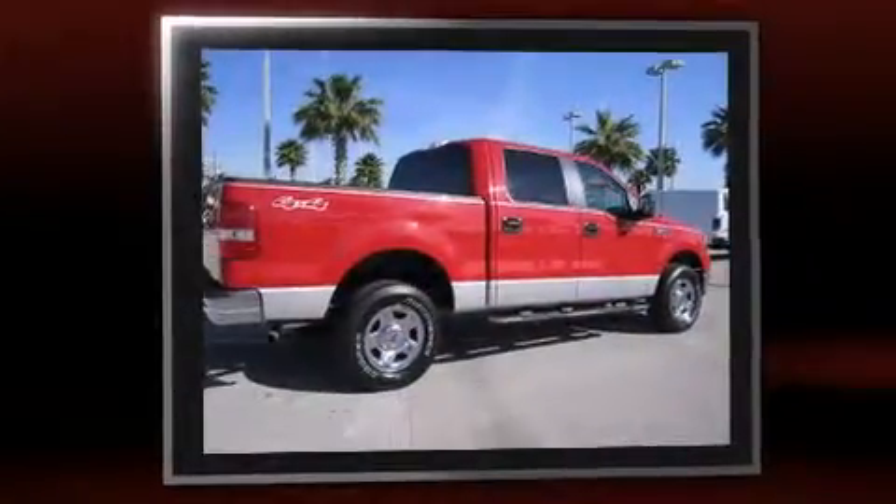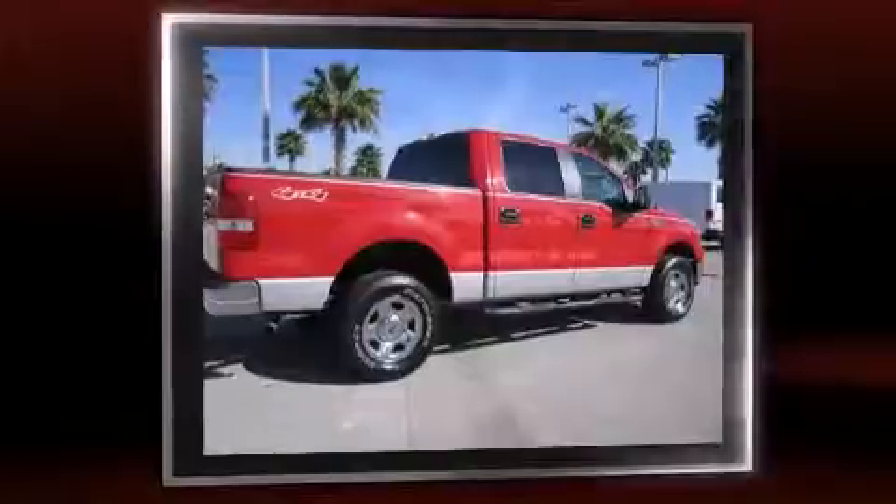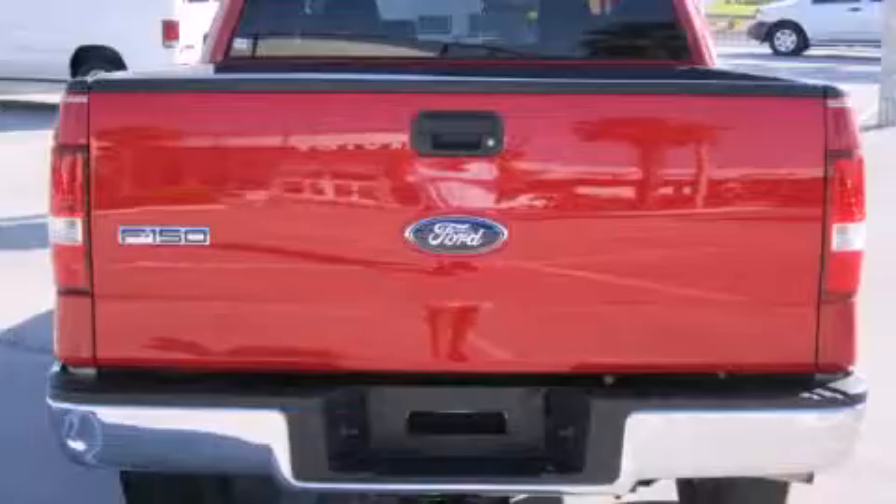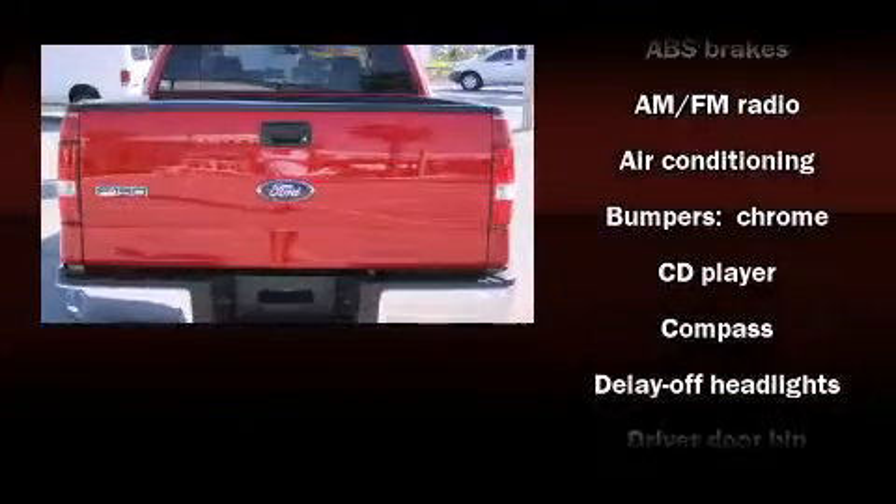Top features include remote keyless entry, front and rear reading lights, front and rear cupholders, a tachometer, a rear step bumper, and cruise control.